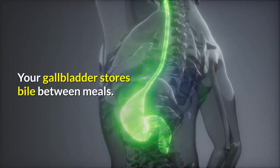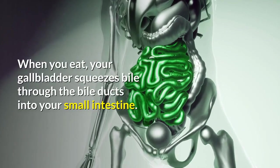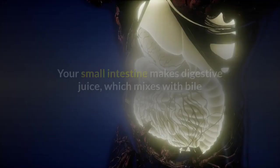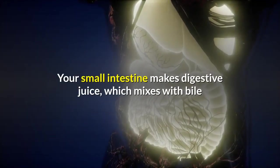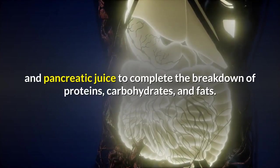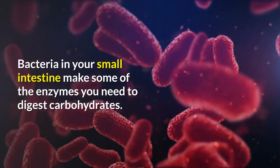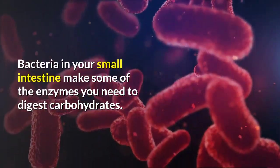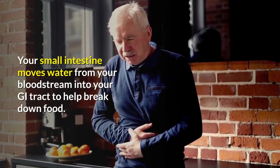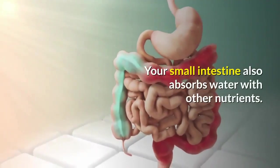Gallbladder: your gallbladder stores bile between meals. When you eat, your gallbladder squeezes bile through the bile ducts into your small intestine. Small intestine: your small intestine makes digestive juice which mixes with bile and pancreatic juice to complete the breakdown of proteins, carbohydrates, and fats. Bacteria in your small intestine make some of the enzymes you need to digest carbohydrates.